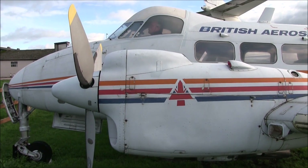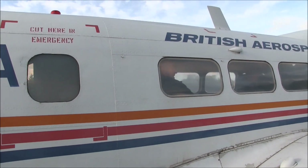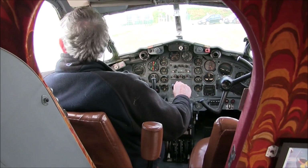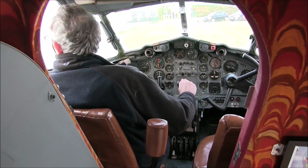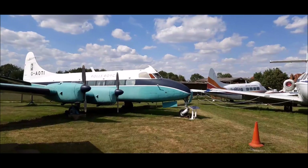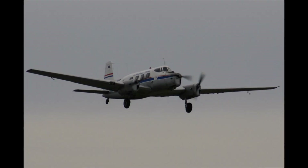Whilst the Dove was typically used for flights of 200 to 300 miles, our Dove was capable of 850 miles with standard fuel tanks, and 1,175 miles with the addition of an extra tank. Development of the Dove resulted in the four-engine Heron, which you can see next door, and the de Havilland Australia-designed three-engine Drover.